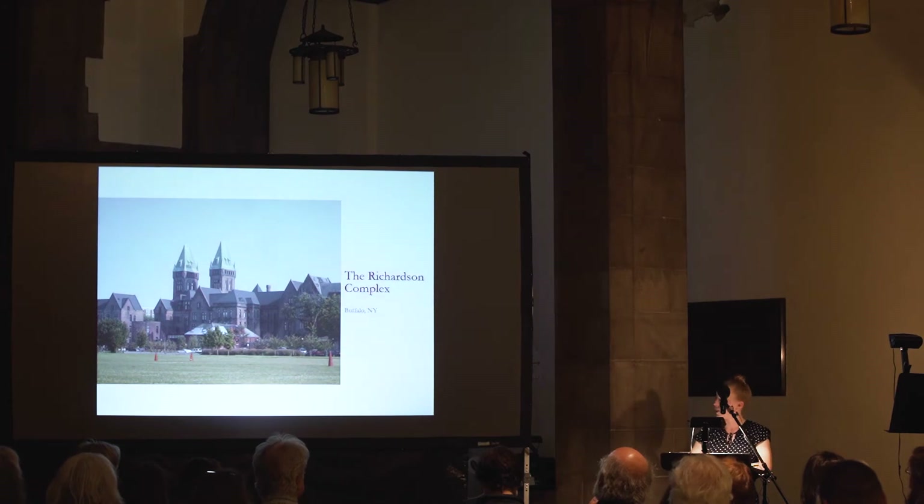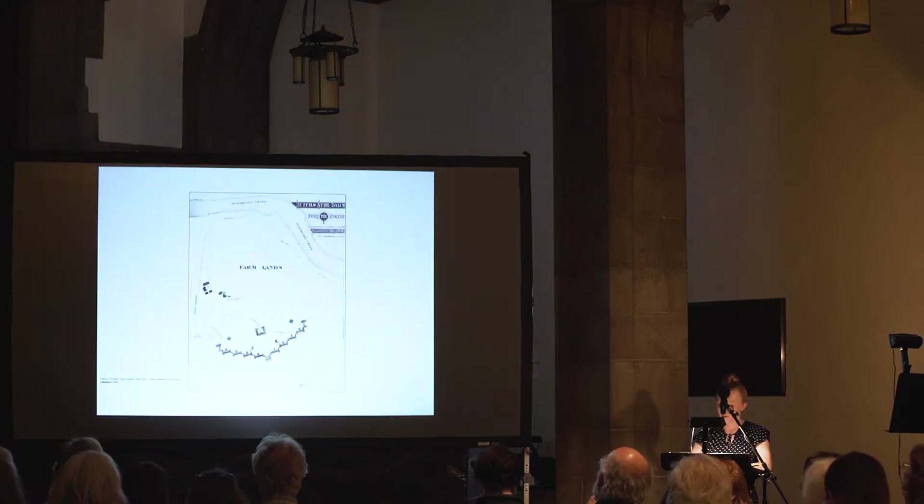In 1871, Henry Hobson Richardson was chosen to be the architect for the new Buffalo State insane asylum. His design was based on the new and innovative Kirkbride plan.